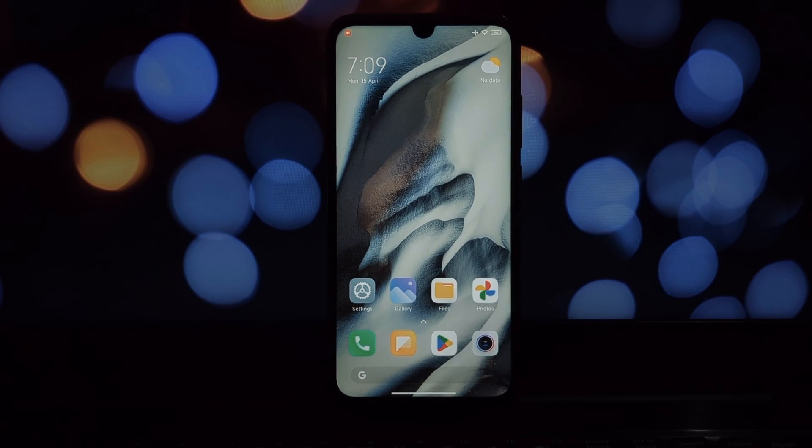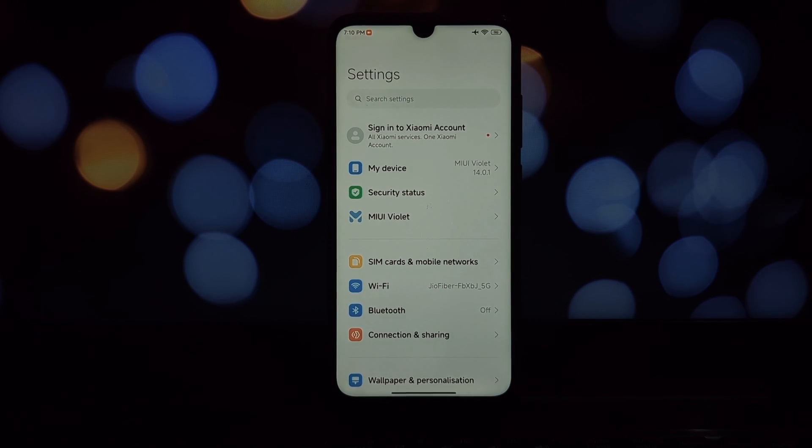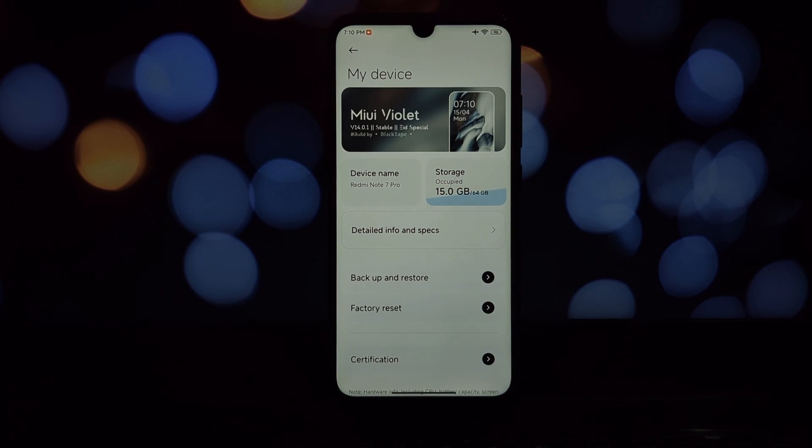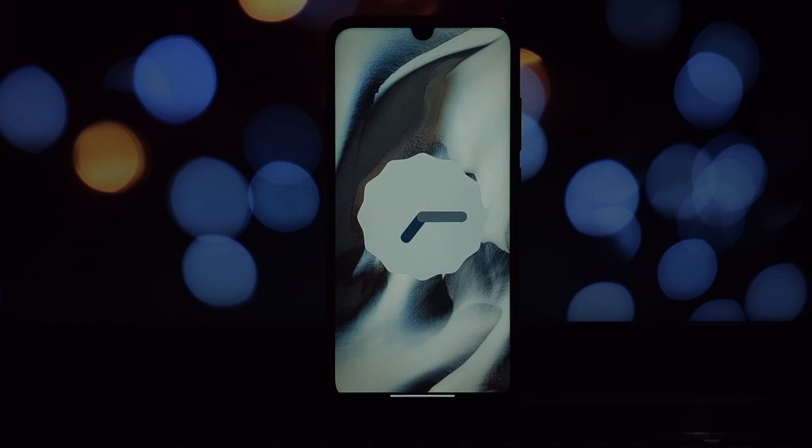Hey everyone and welcome back to the channel. Today we're taking a deep dive into MIUI Violet, a custom ROM based on MIUI 14 and Android 13 for the Redmi Note 7 Pro. If you watched my previous video, you know I reviewed HyperOS for this device — let's see how MIUI Violet stacks up.